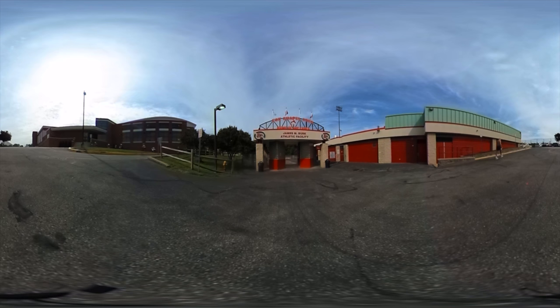This concludes our tour of Fox Chapel Area High School. We only got to show you a few of our favorite places, but there are plenty more for you to see. Thank you for watching and we hope that you come and visit us soon.